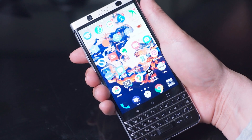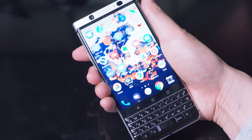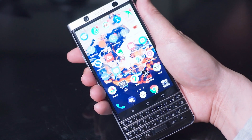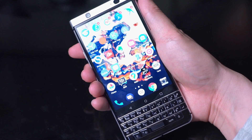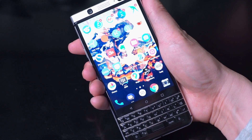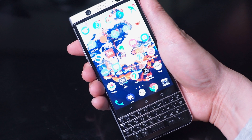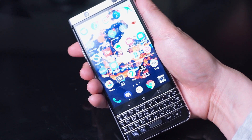So there you have it — between the keyboard, the design, and Android, these are three reasons why you might want to pick up a BlackBerry Key 1. If you've ever been interested in BlackBerry or were looking for some kind of physical keyboard phone, the BlackBerry Key 1 might be a great option for you. These are relatively well-built phones, so if you can get one today in good shape at a good price, you might be very pleasantly surprised by the return on investment. Particularly amongst the three BlackBerry handsets with Android, the Key 1 might offer the best price-to-value ratio in terms of what you're getting with Android and the hardware.